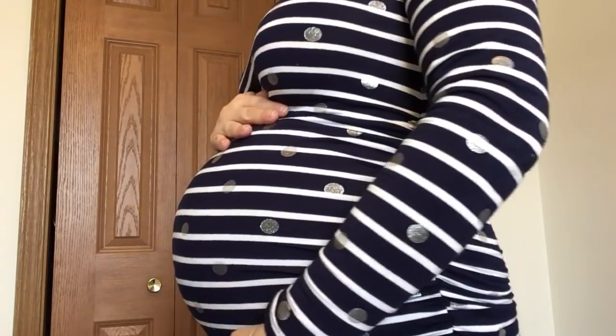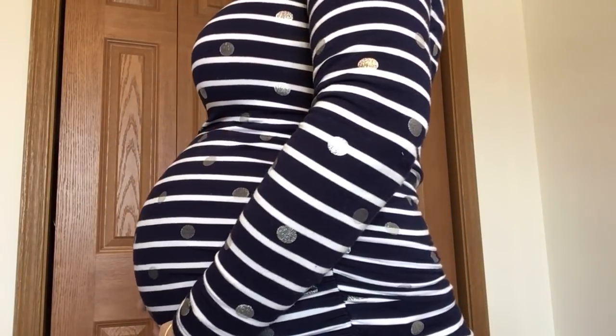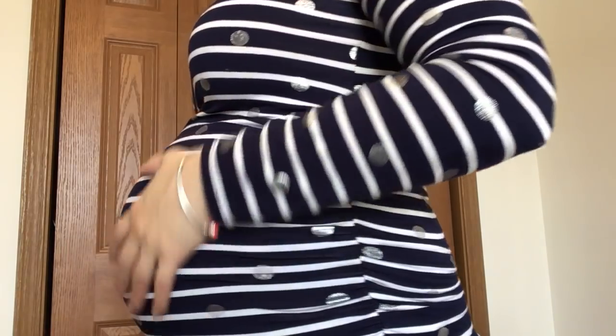First things first — I had a subscriber comment on my last video that I neglected to show you all a bump picture. So we're going to do a quick little baby bump update. We are now at just under 30 weeks — I'll be 30 weeks in like two days. There he is, that's the baby bump. We're at 30 weeks and he is a wiggly little guy.